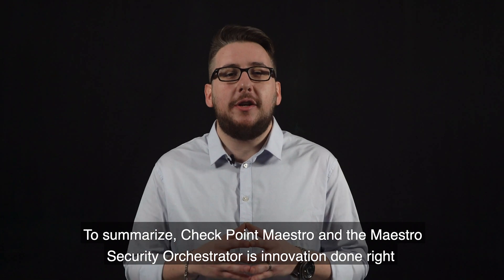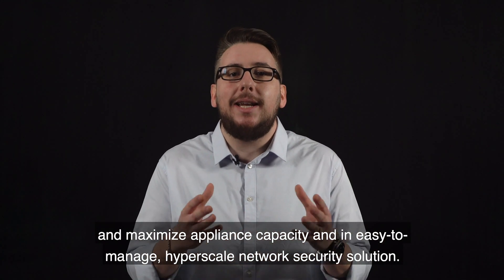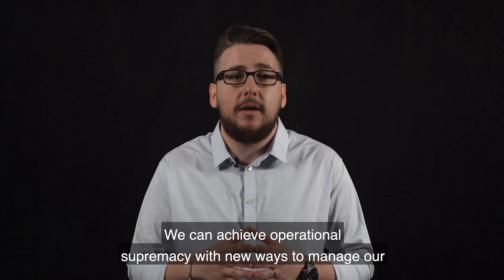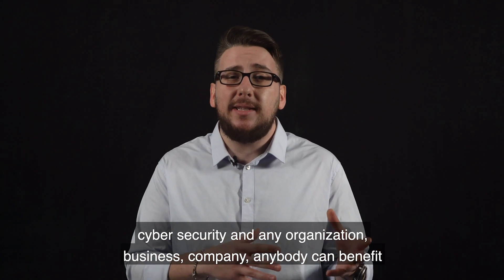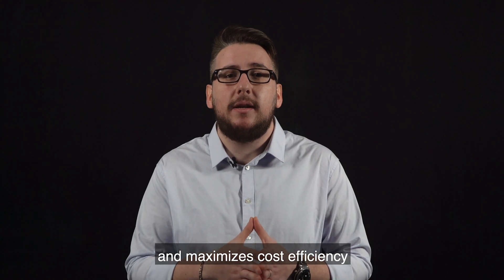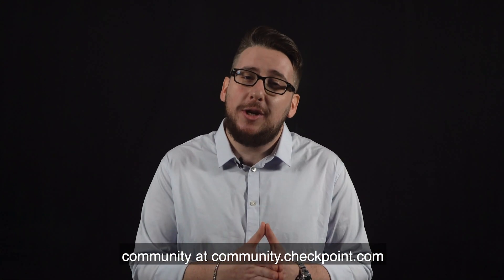Checkpoint Maestro and the Maestro Security Orchestrator is innovation done right. We are introducing to the industry a new way to utilize current hardware investment and maximize appliance capacity in an easy to manage hyperscale network security solution. Businesses of all sizes can enjoy the power of flexible cloud level security platforms. We can achieve operational supremacy with new ways to manage our cybersecurity. Any organization, business, or company can benefit from cloud level resiliency and telco grade technology that minimizes risk and maximizes cost efficiency. Welcome to the future of network security platforms. Join the conversation, connect and share with Checkpoint experts and the entire community at community.checkpoint.com.